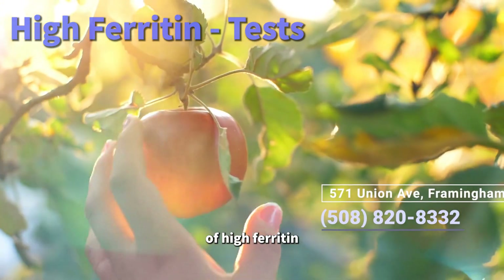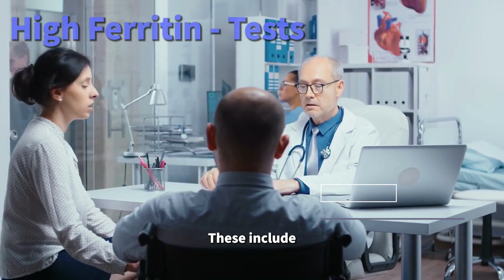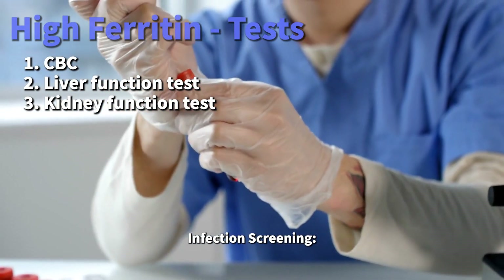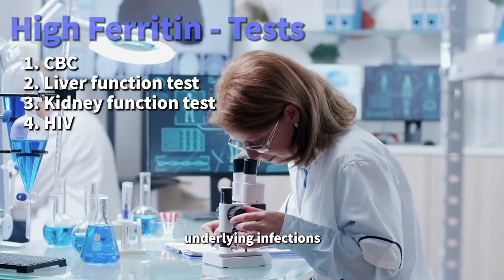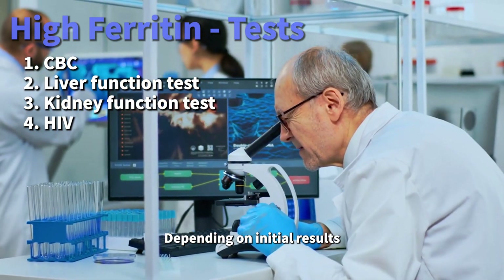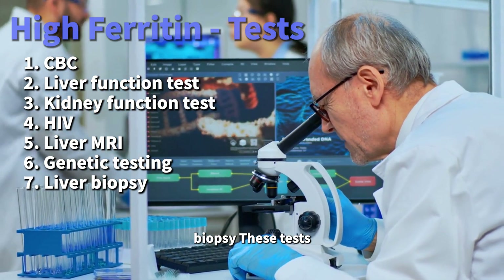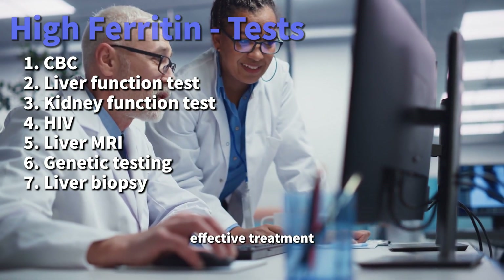To understand the root cause of high ferritin, doctors order various tests. Blood tests include a complete blood count, tests to check liver and kidney function, and specific tests for iron levels in your body. Infection screening covers tests for infections like HIV and other possible underlying infections. Depending on initial results, you might need further tests like an MRI of the liver, genetic testing for conditions like hemochromatosis, or even a liver biopsy. These tests help pinpoint the exact issue, guiding us towards the most effective treatment.